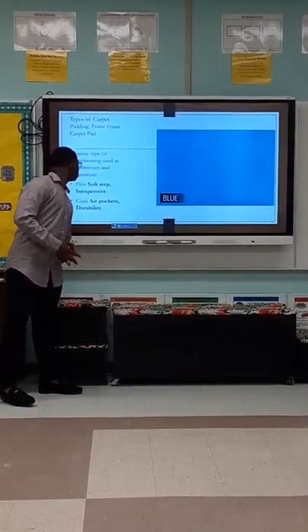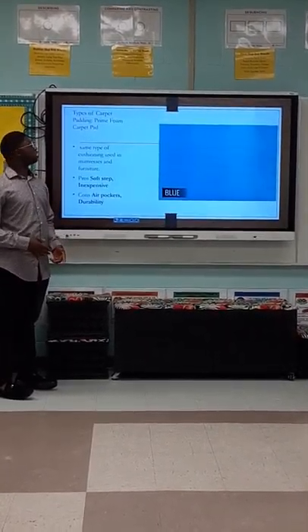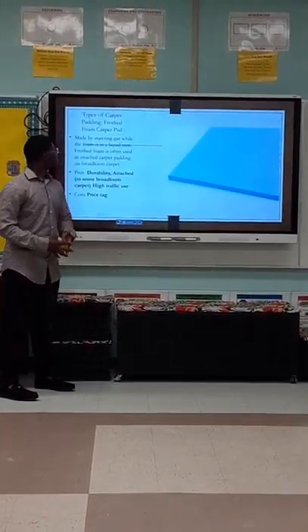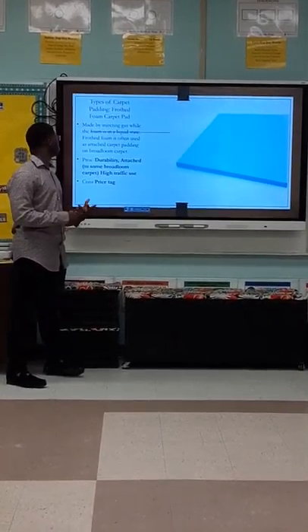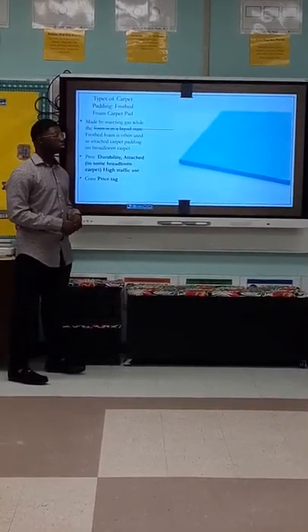Types of carpet padding. Bond foam carpet padding — the pros are that it is mostly popular, a good value, eco-friendly, and durable. Blown foam carpet padding — the pros are that it is soft, and inexpensive.